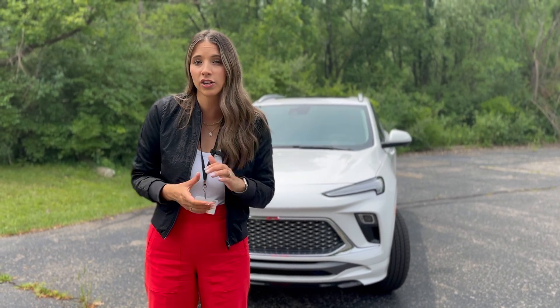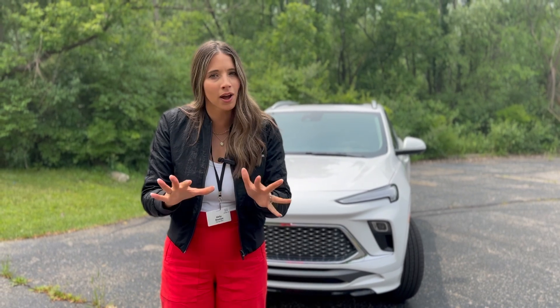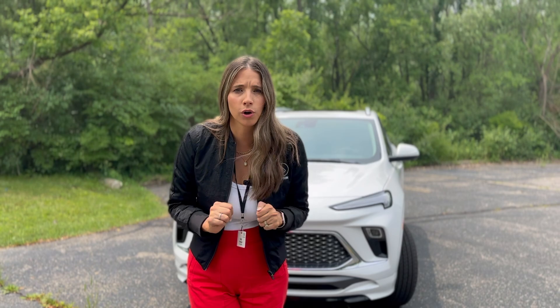If this is your first time joining me, hey, I'm Kelly and I'm the Car Mom. I review cars for moms and for families. I'm a mom of three and a certified child passenger safety tech. I didn't bring any car seats with me, but I've got about three years under my belt, so I have a pretty good idea of how car seats are going to fit. We will be sure to cover how this vehicle would work for a family.